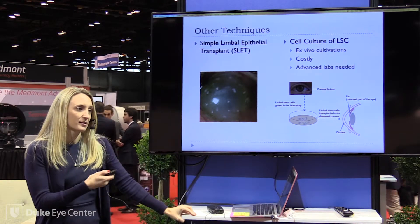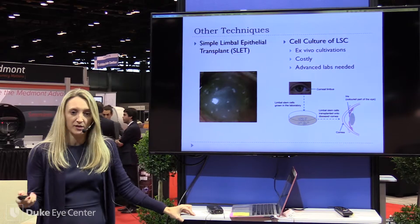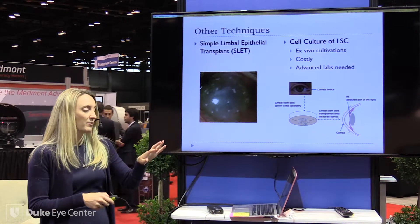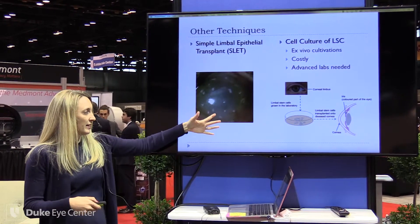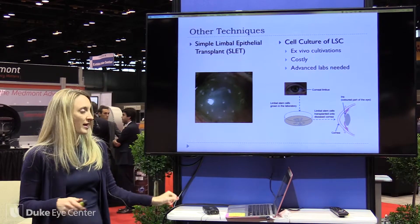Newer techniques include SLET, which is also considered autologous — you have to have a healthy eye where you can take the cells from. Basically you cut them up into little pieces, use amniotic membrane and fibrin glue to put it on the surface, and essentially they act as their own petri dish for the epithelial cells to clear.